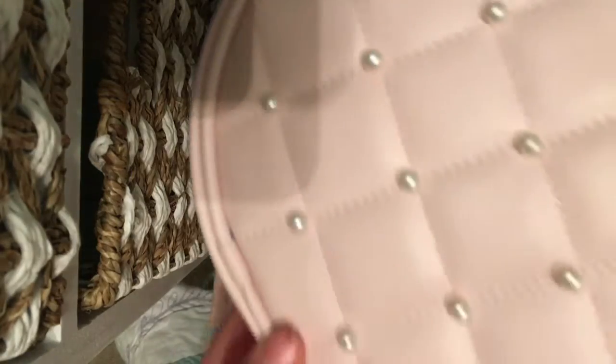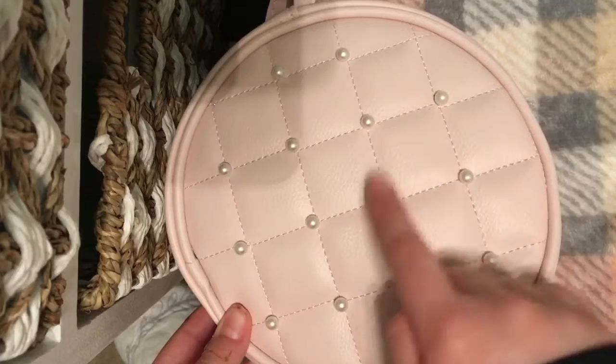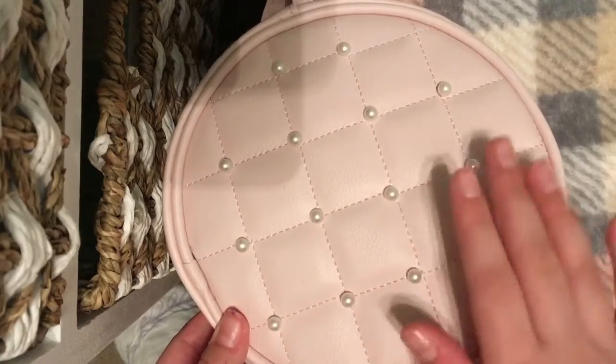Next, I got this really, really pretty purse. I really like the little pearls on the bag. I think it's really, really pretty.